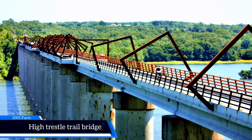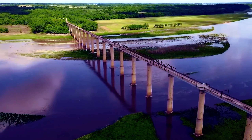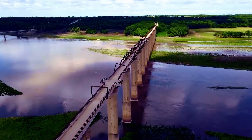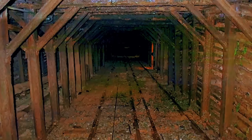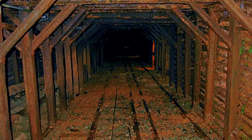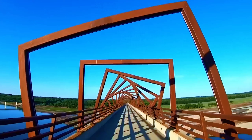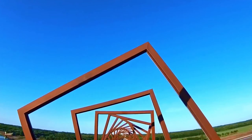High Trestle Trail Bridge. This bridge opened in 1970 as an ordinary train bridge, but its real beauty came in 2010 when it was transformed into a pedestrian trail bridge. Since the state of Iowa, where the bridge is located, is famous for mining, the bridge's design was inspired by it. The rotating square structures on the bridge create the illusion of entering a mine.